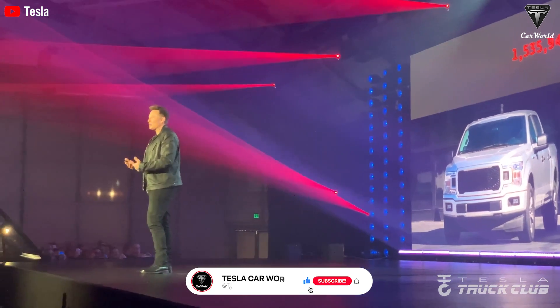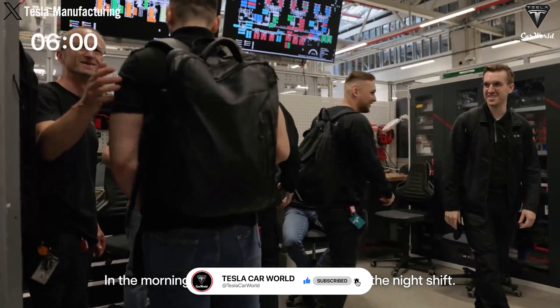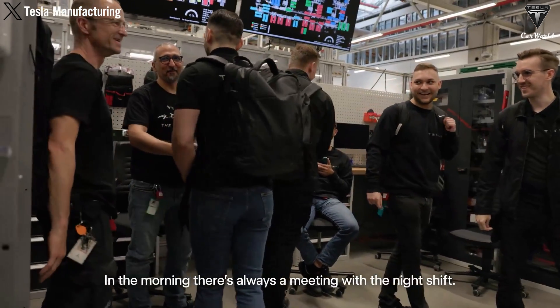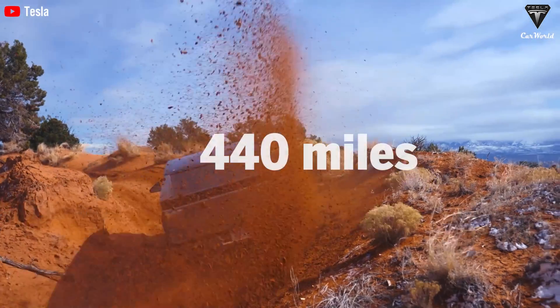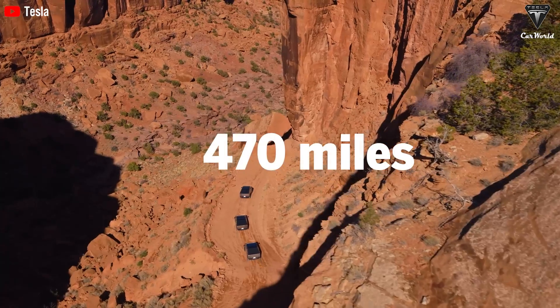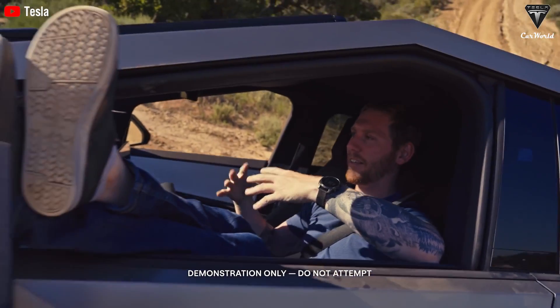The plan for the Cybertruck range extender was announced alongside the EV launch last year, although Tesla has not shared when the upgrade is going to be available. It's set to increase the driving range of the Cybertruck to 440 miles and 470 miles for the tri-motor Cybertruck and dual-motor configurations, respectively.